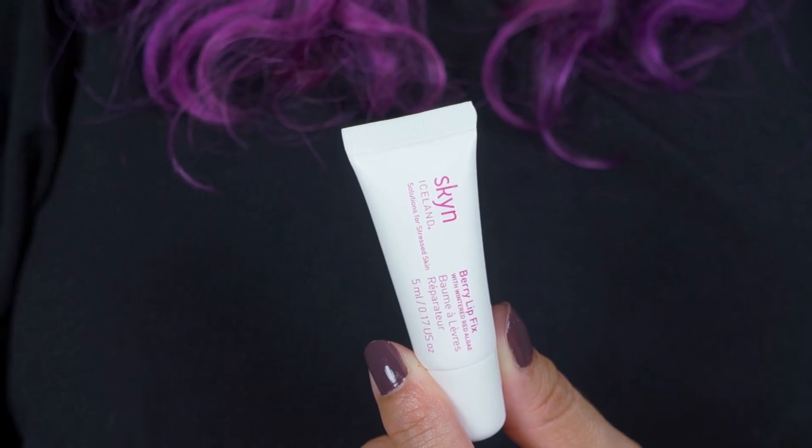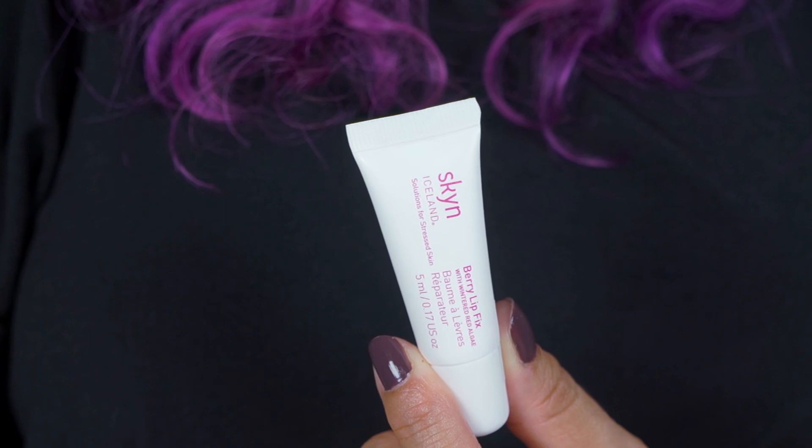If you have dry peeling lips like I do in the winter time, then you definitely want to use a good hydrating and nourishing treatment. Skin Iceland Berry Lip Fix with wintered red algae is perfect for that. It will keep your lips protected from the cold and it gives you a very nice hydration.